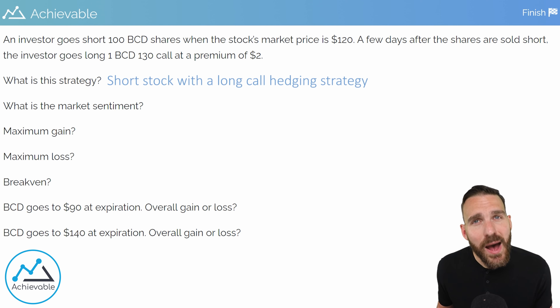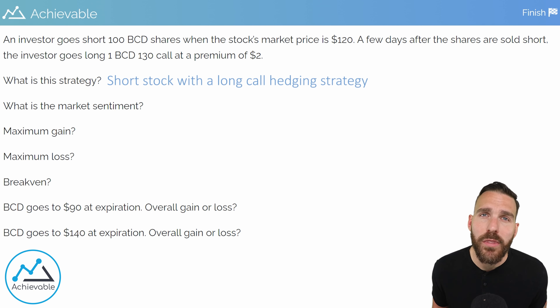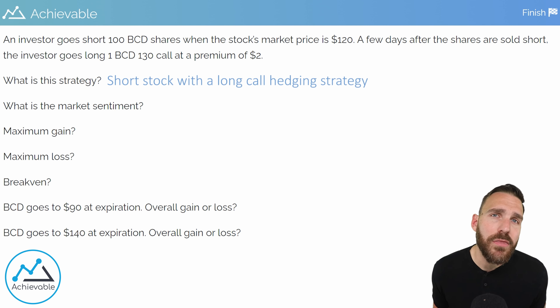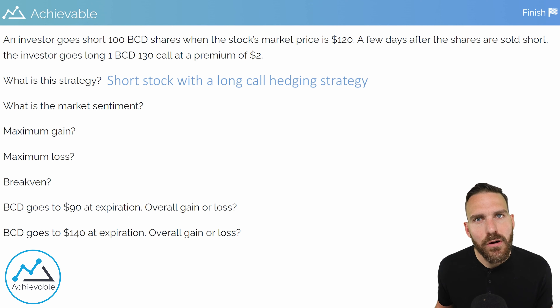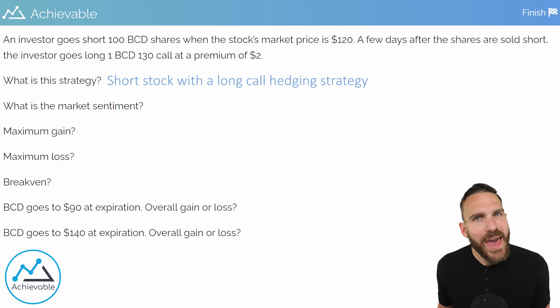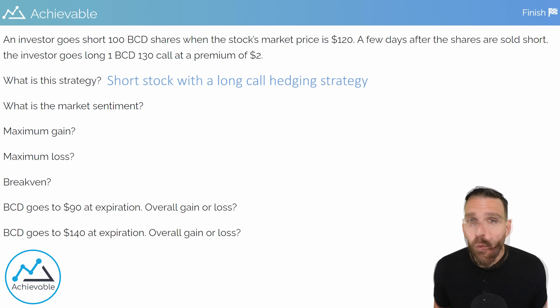But we need to remember that we have an option in play too. If the market price fell to zero, we'd ask what happens with the long 130 call. Long calls provide the right to buy at the strike price — this investor has the right to buy BCD stock at $130 per share. If the investor has to choose between buying back stock for nothing or buying back stock for $130, they're going to buy back for nothing. So the investor will gladly allow the long call to expire worthless. Yes, they spent $200 on the option premium, but the long call is acting like insurance. If the stock price were to rise above $130, it would be really valuable to have that long option — worst case, the investor can buy back the stock at $130 as long as they hold that call.